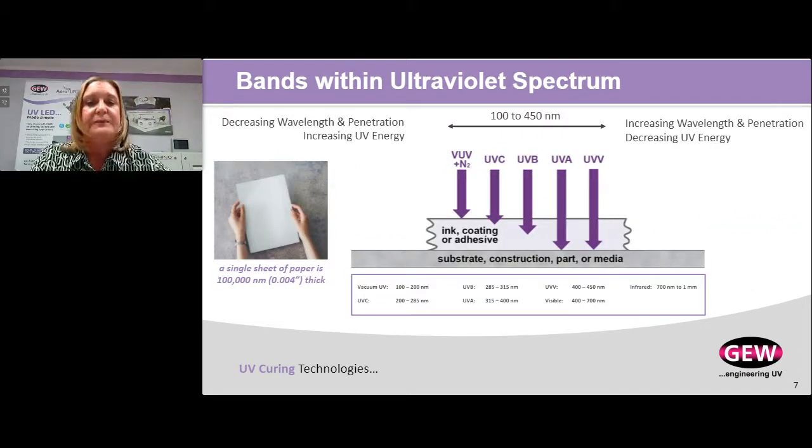Within the UV spectrum, the reason LED technology is a little bit different from an arc lamp is because of the type of wavelengths UV LED emits. We can break the UV spectrum down into bands spanning 100 to 450 nanometers. To give you perspective, a sheet of paper is 100,000 nanometers thick — that's four thousandths of an inch. We're talking about 100 to 450 nanometers — a billionth of a meter. These distances between wavelengths are very, very short, but we categorize those into segments.